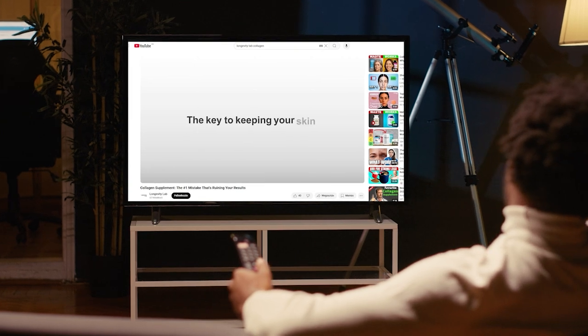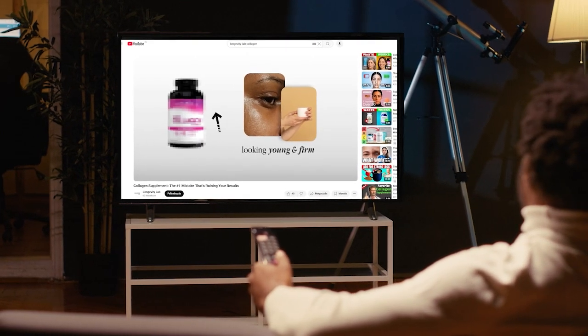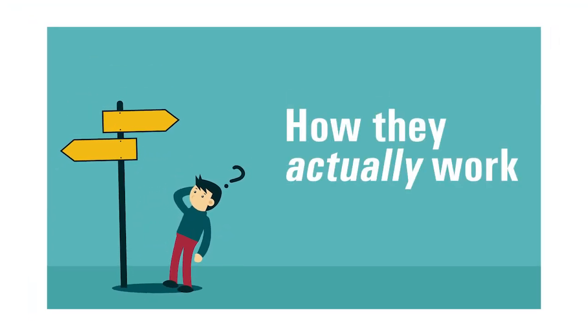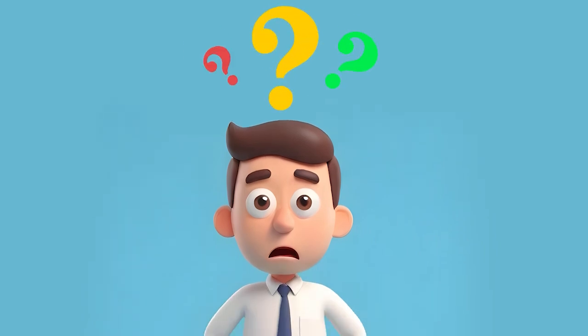Stick around, because in the next two minutes you'll know exactly which ingredient delivers real results. Before we decide which one really reverses aging, it's crucial to understand how they actually work, because most people mix them up completely.